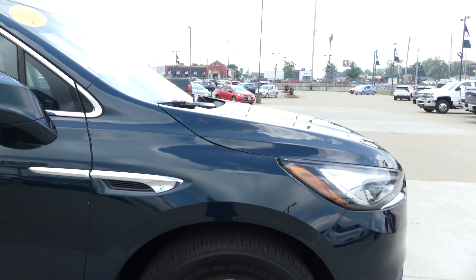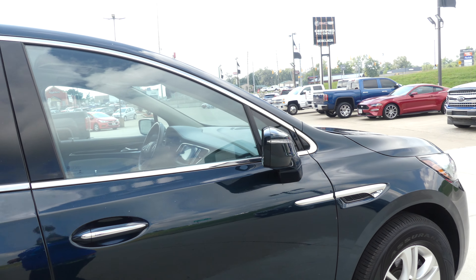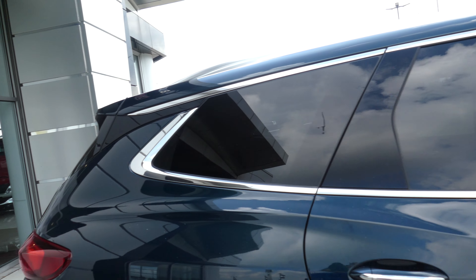20-inch wheels, chrome trim and accents throughout the exterior of the vehicle, heated exterior mirrors, dark privacy glass, and a rear spoiler.